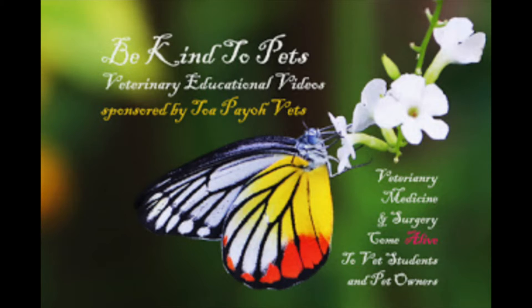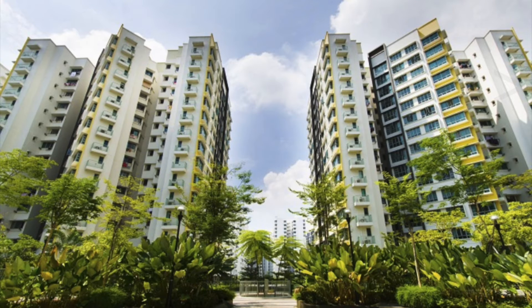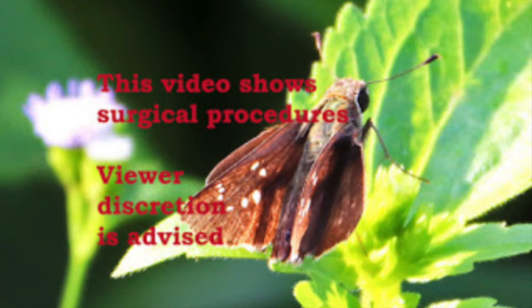This is a Be Kind to Pets veterinary educational video sponsored by Topio Vets and is set in Singapore. This video shows surgical procedures. Viewer discretion is advised.